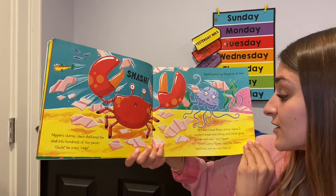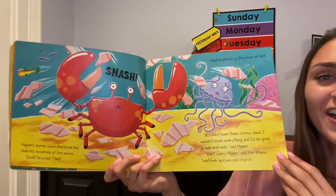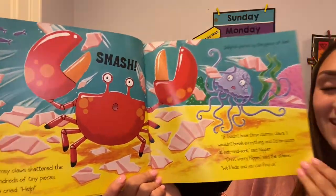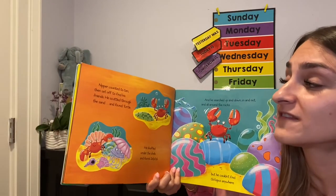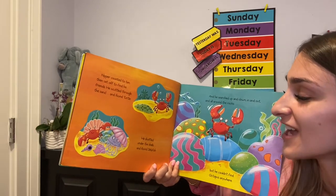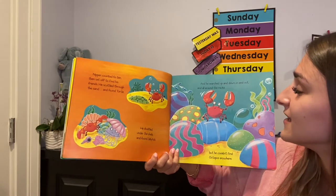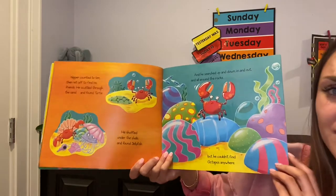Don't worry, Nipper, said the others. We'll hide and you can find us. His friends are being such bucket fillers. Nipper counted to ten, then set off to find his friends. He scuttled through the sand and found Turtle. He shuffled under the shells and found Jellyfish. He searched up and down, in and out, and all around the rocks, but he couldn't find Octopus anywhere.